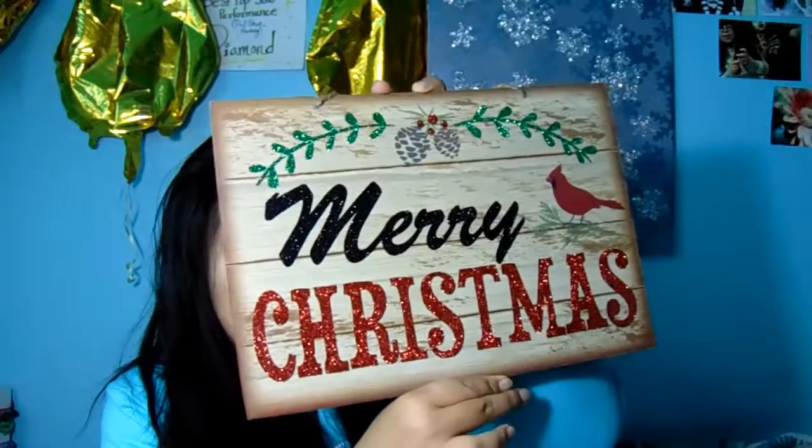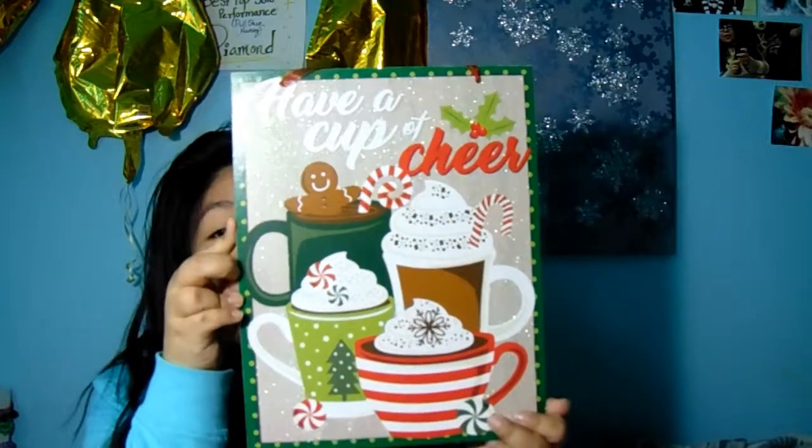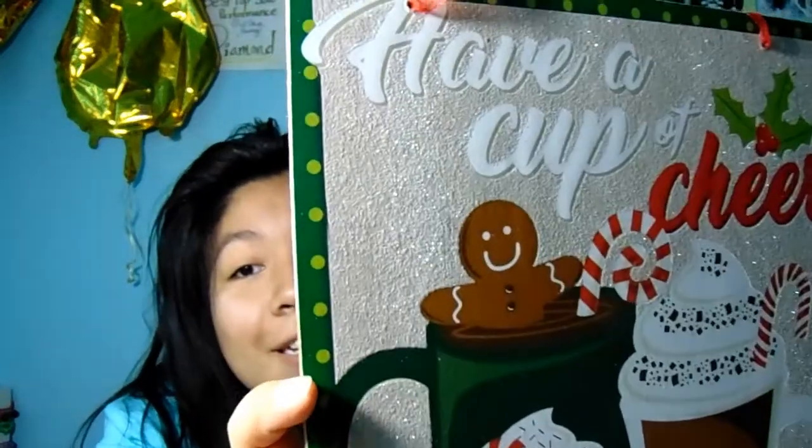They also had really cute signs at the Dollar Tree. I was looking for a 'Let It Snow' one but didn't find it, so I ended up getting a couple of different ones. This one just says 'Merry Christmas' and it is glittery — it looks really cute. I was also considering the 'Tis the Season' sign, which had a buffalo checkered print on it. The last sign I got was a 'Cup of Cheers,' which I thought was super cute and also has glitter on it.